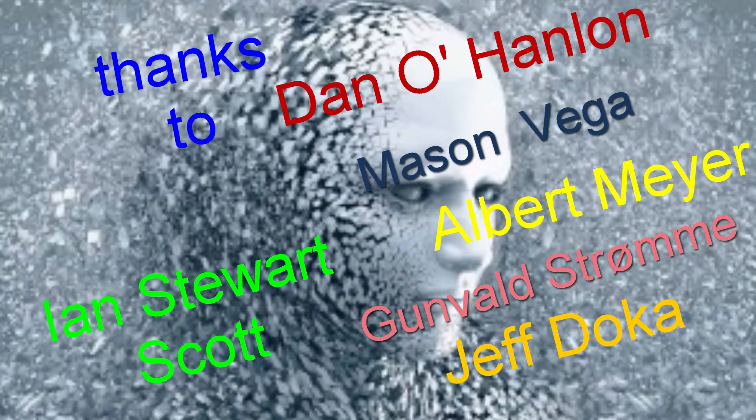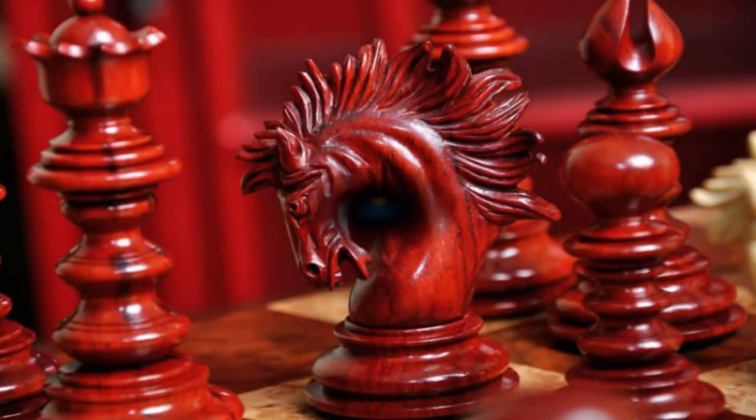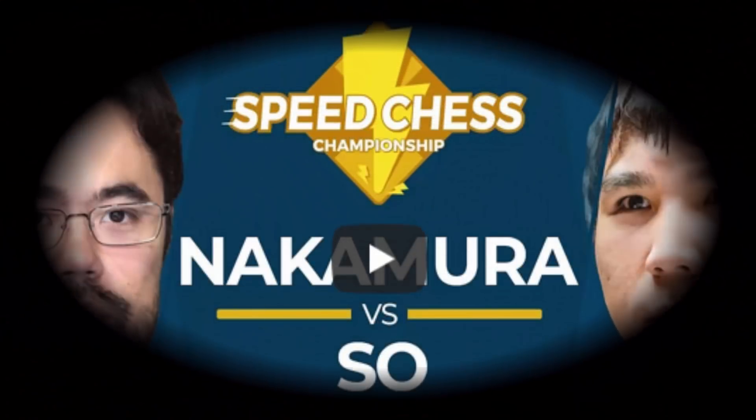Hi everyone, your Chess Puzzler here and welcome to the channel. One of the most enjoyable times of the finals to watch and experience have been those amazing games between Naka and Wesley.